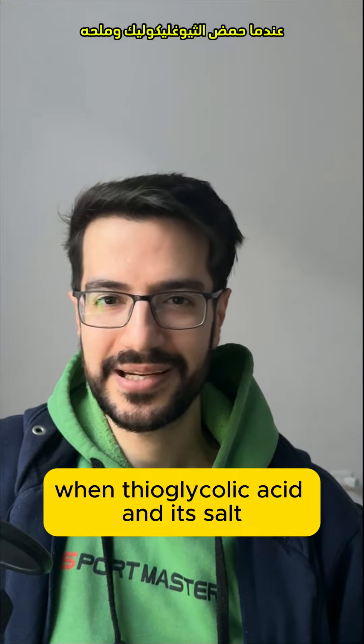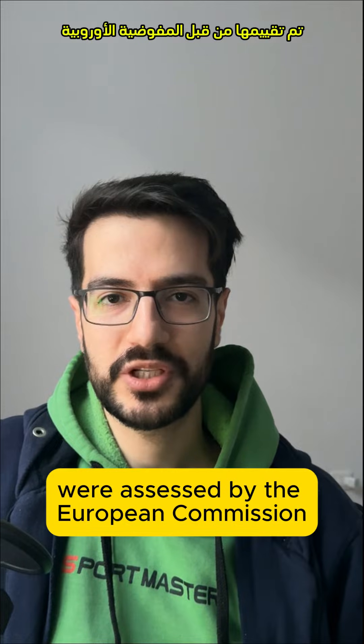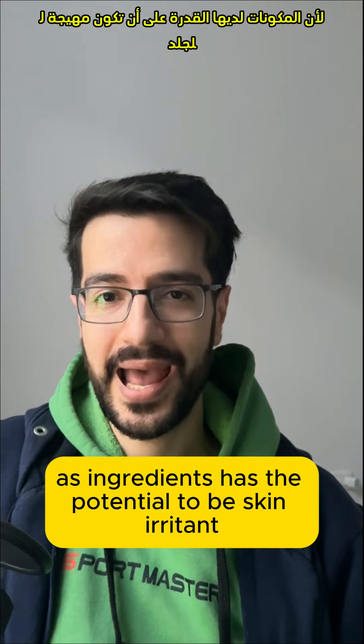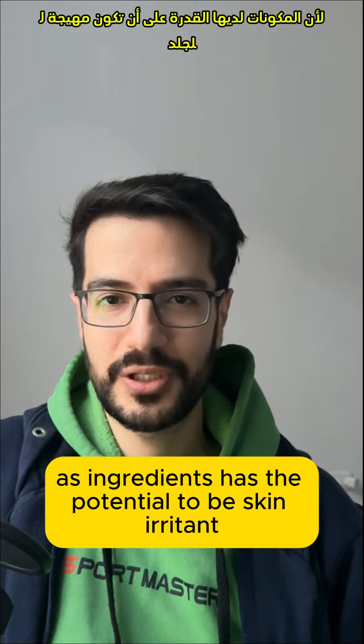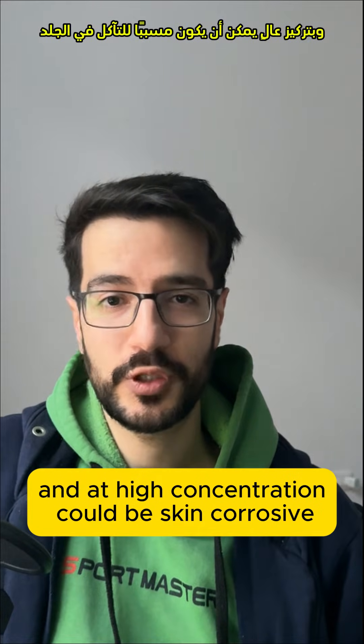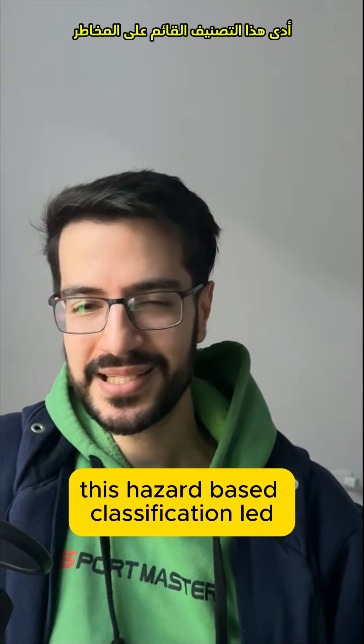When thioglycolic acid and its salts were assessed by the European Commission ten years ago, they found that the ingredient has the potential to be a skin irritant, a skin sensitizer, and at high concentrations could be skin corrosive. This hazard-based classification led to thioglycolic acid and its salts being placed on the annex with restricted use, meaning this ingredient cannot be used above a certain concentration, which is usually 5%.